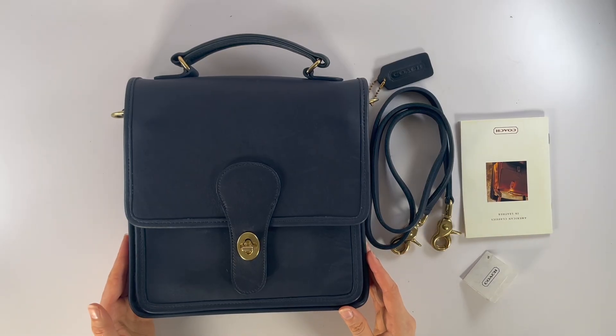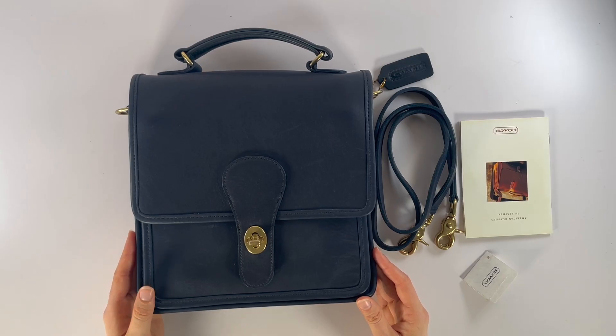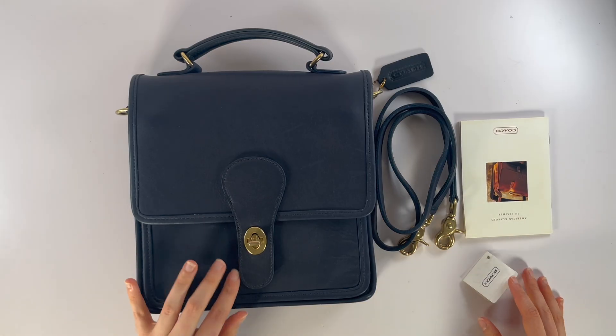Here's a quick tour of the vintage Coach station bag, style number 5130. This bag was made in the U.S. in 1998 and as you can see it's in the beautiful color navy blue.